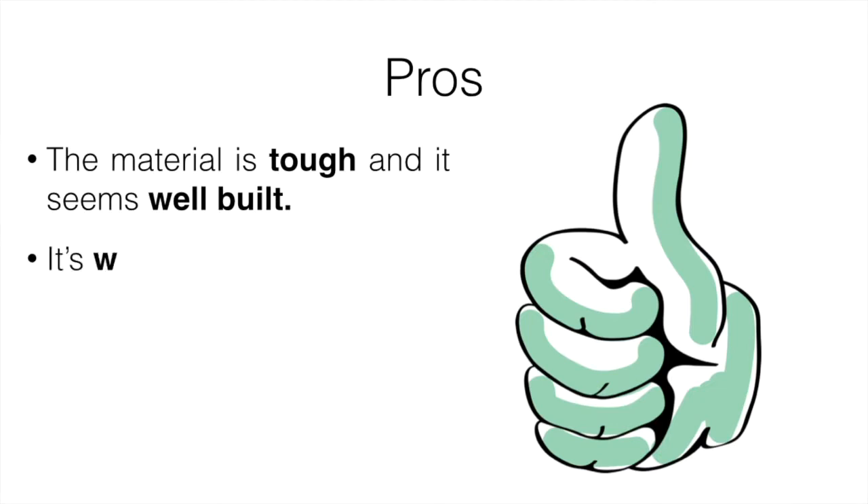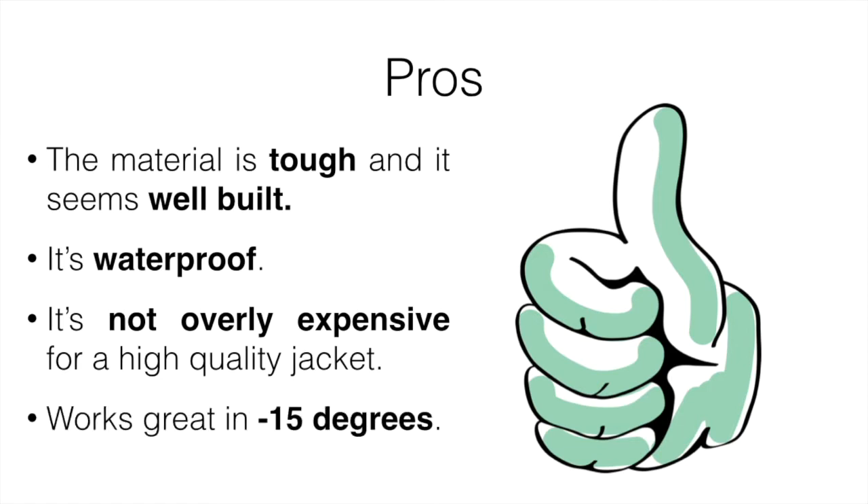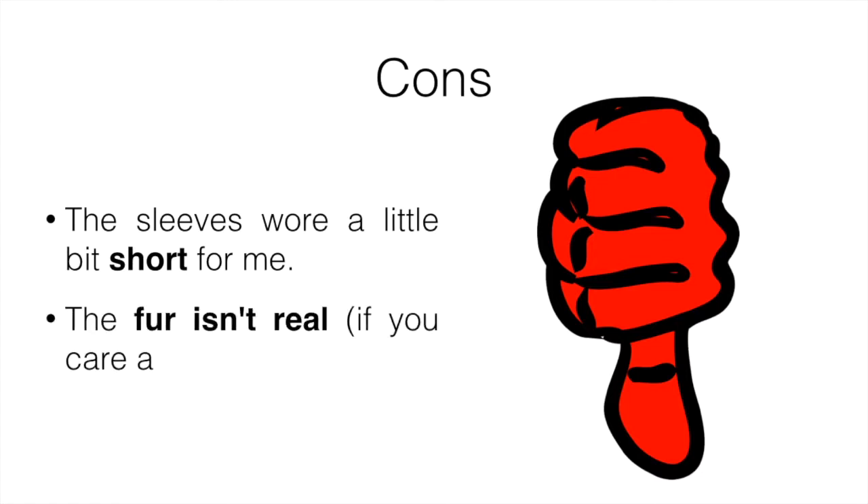The pros: the material is tough and it seems well-built so far, it's waterproof, not overly expensive for a high-quality jacket, and it works great in minus 15 degrees. The cons: the sleeves were a little bit short for me — my arms are a little long, so it's not majorly short but I'd like them to be a bit longer. Also the fur isn't real, if you care about that.